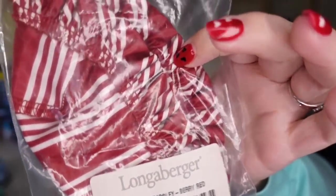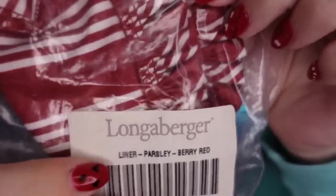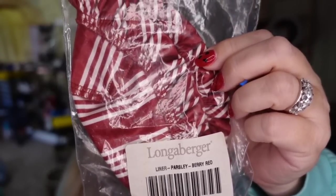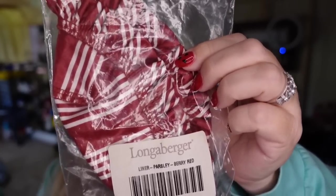Next is a little Longaberger liner. This one is a Christmas one for the parsley basket — you can see it is named Berry Red. I paid a dollar. It sold for $8, so this one's about a $6 profit, and it sold in about two months.